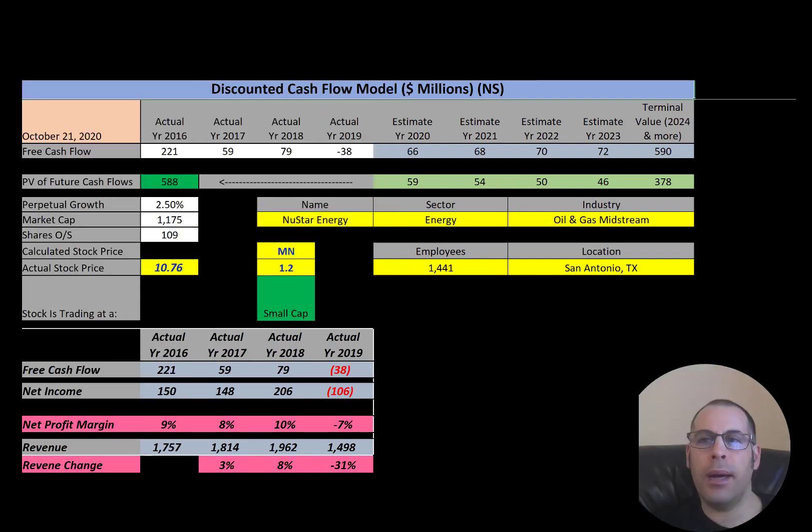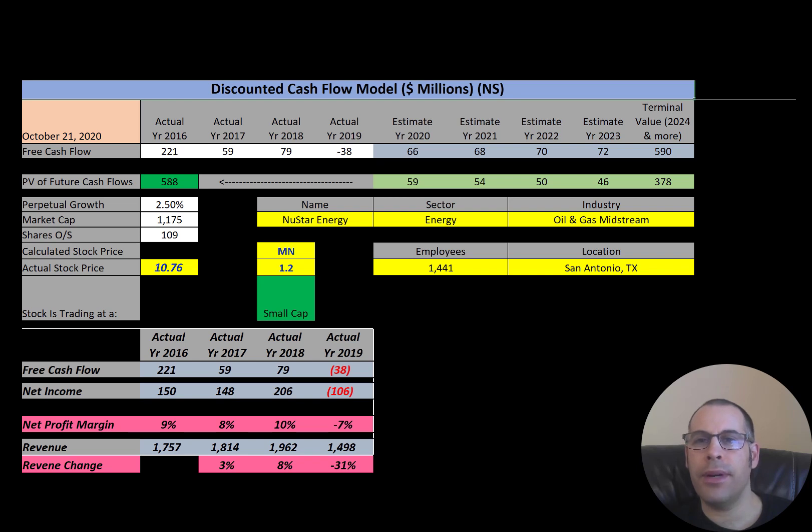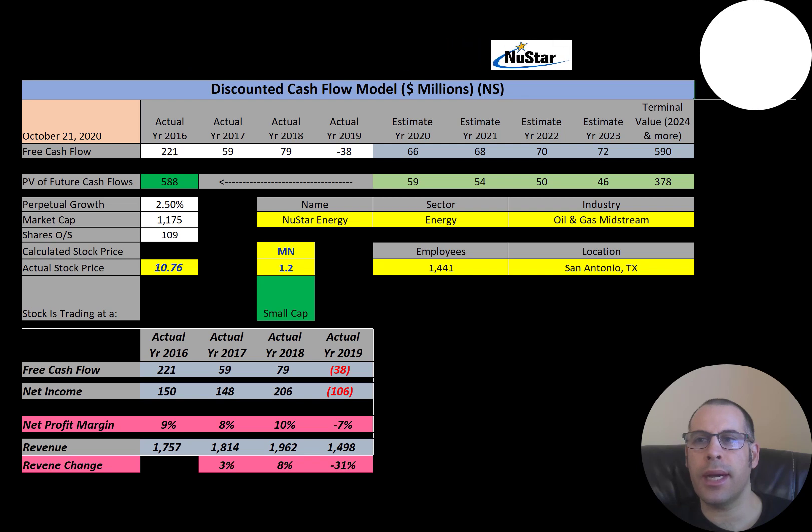Welcome to my channel. I'm Scott, and if you want to catch my newest video, I post one every day at 8am. In this video, I am going to walk you through the process of valuing Newstar's stock by analyzing their financial ratios and dissecting their financial statements so we can determine if the stock is a buy or a sell.